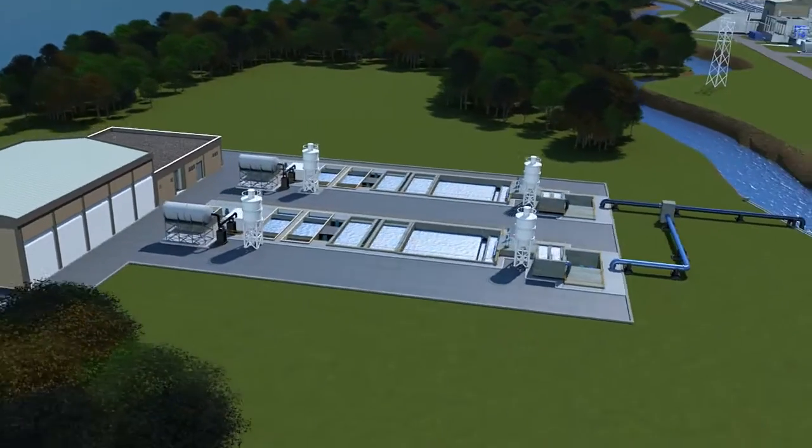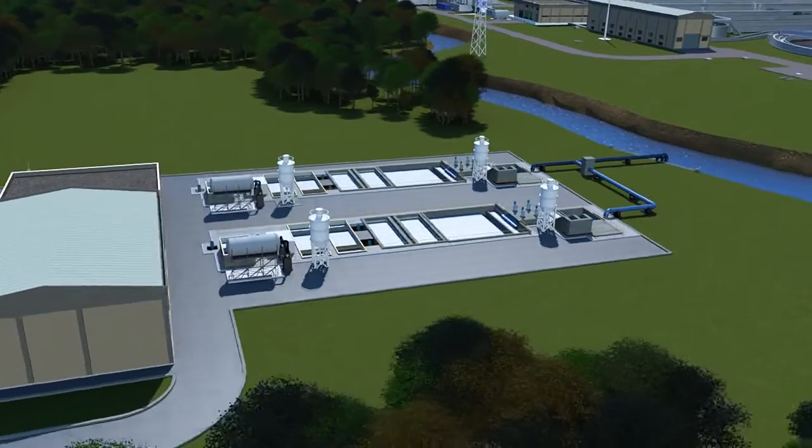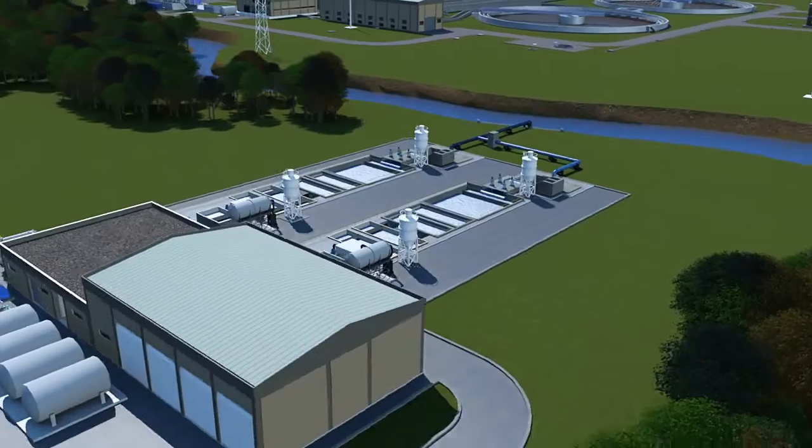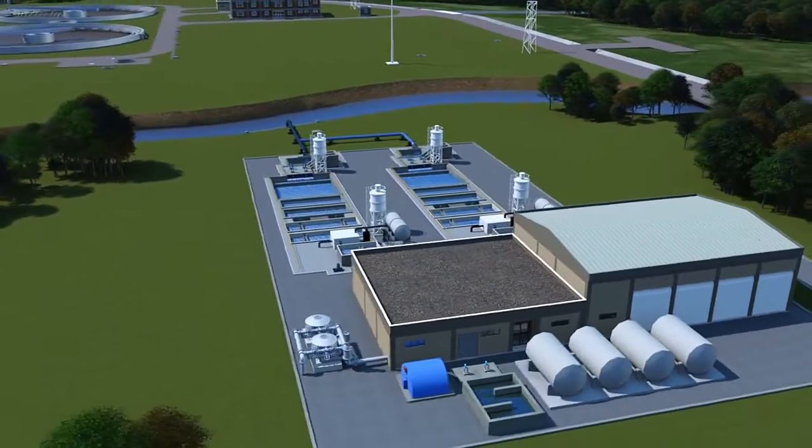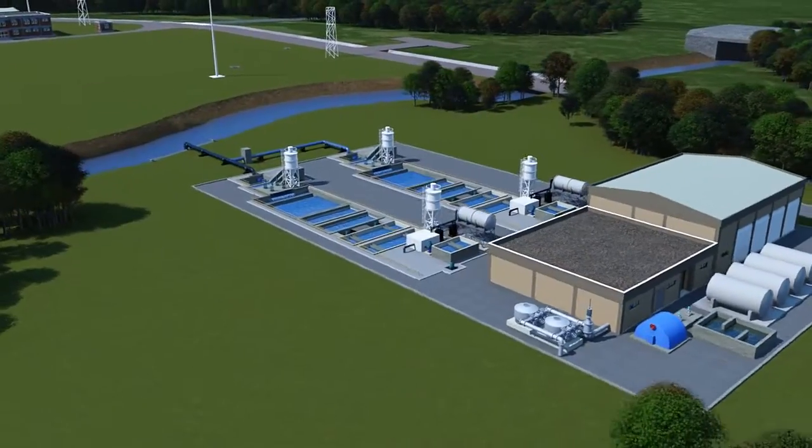For more information about how ABB's Aztec analyzers can benefit your water process, please go to www.abb.com/measurement or contact your local sales representative.